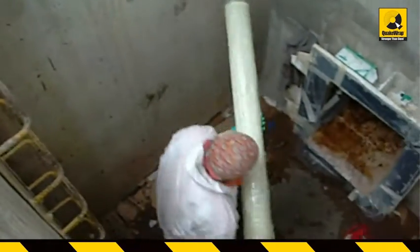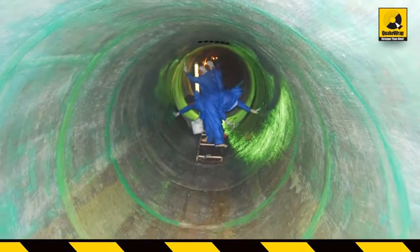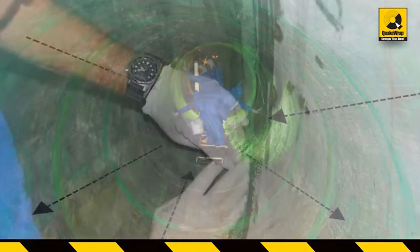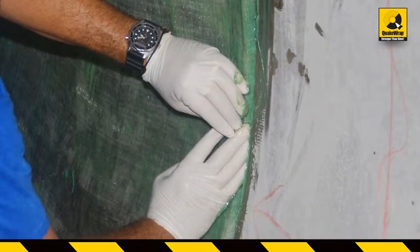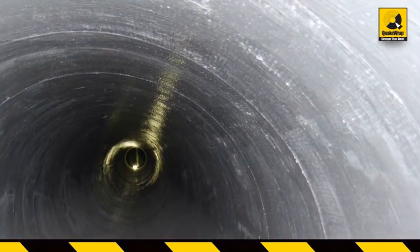Inside the pen stock, runners would deliver the rolls of saturated fabric to the crew for installation. The fabric bands were overlapped both in the hoop direction and along the length of the pen stock. The upstream leading edges of the installation were keyed into a joint inside the concrete to prevent delamination of the liner. A top coating was applied to the finished installation.